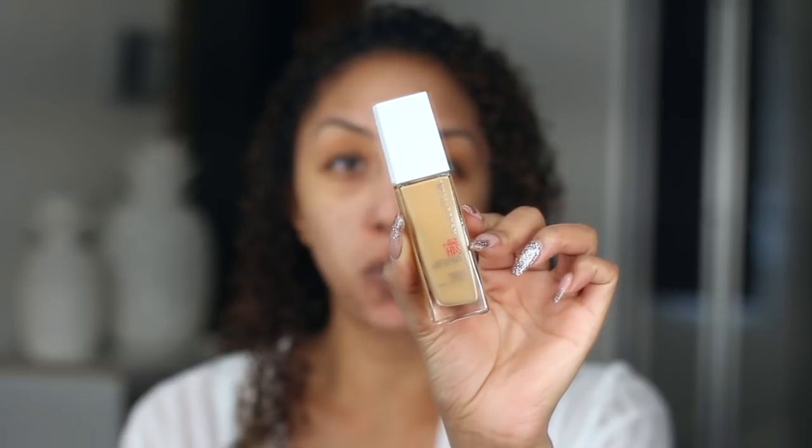Now I'm going to grab number 312, which is Golden Dore — however you want to pronounce it. I realize it's a pull-off top, so don't be like me. It has a pump — you guys know I like a pump. It's pretty creamy consistency, so it should get some good coverage.